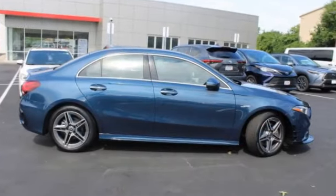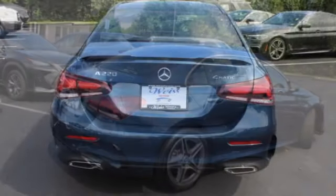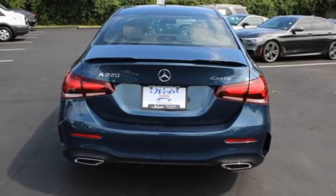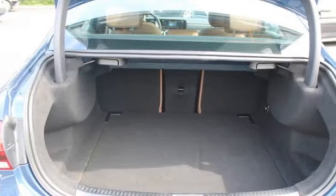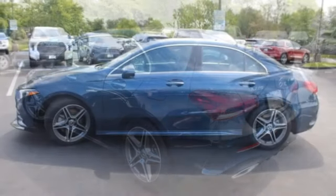Stop by and take a look at the 2022 A-Class. The Mercedes-Benz A-Class is a premium hatchback that offers one of the best suites of technology features in a vehicle. The vehicle also has a high-quality interior that looks as good as it feels.